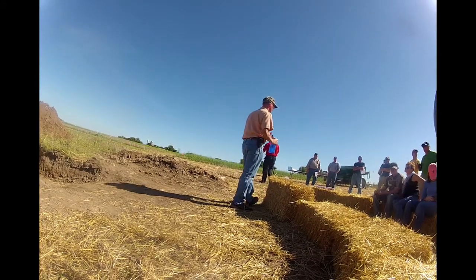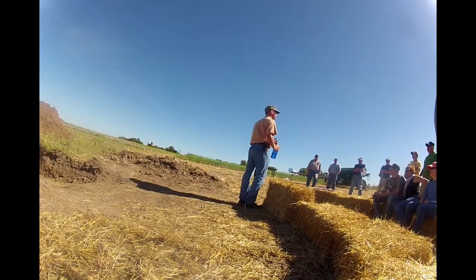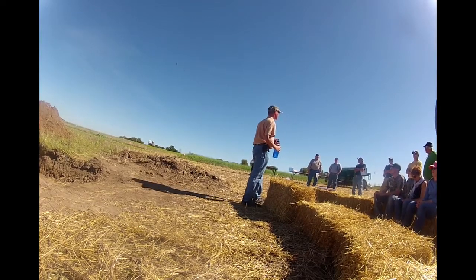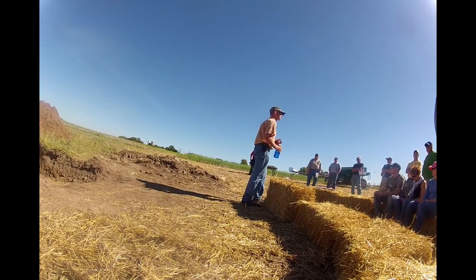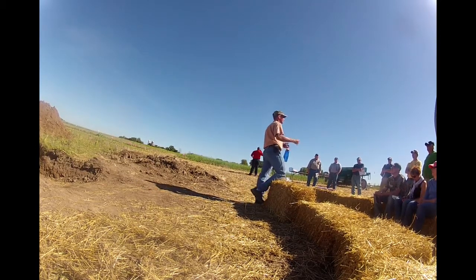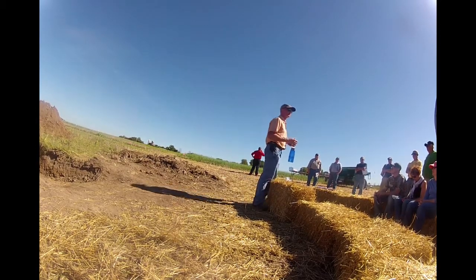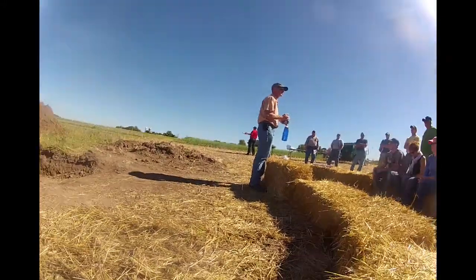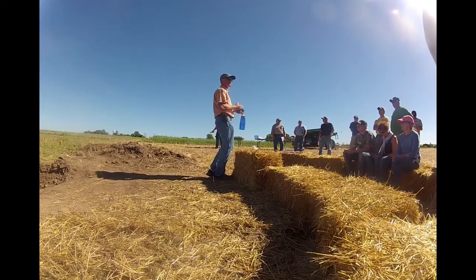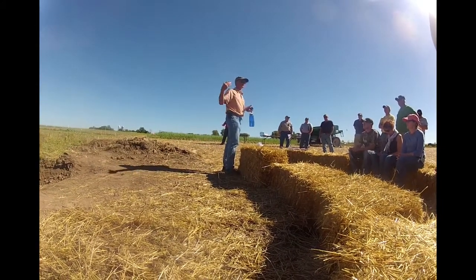Welcome to our Badger Plots Cover Crop site. This is pretty much a research site, although some of the things we're researching we're still learning, so bear with us a little bit. It is a jointly sponsored event by NRCS, Land Conservation Department, UW Extension, and the UW Extension Specialist.